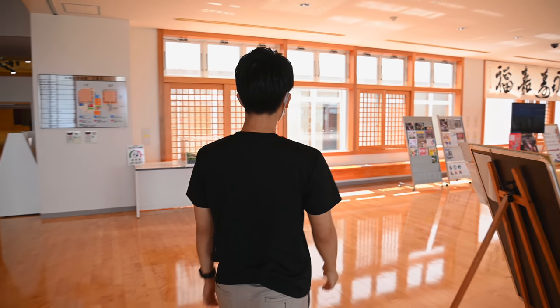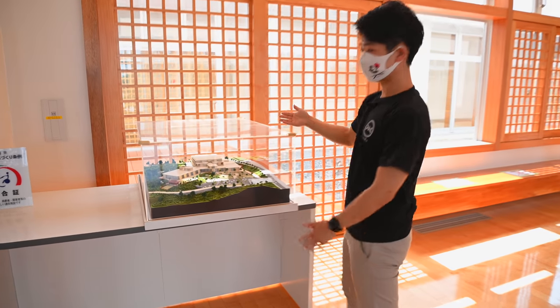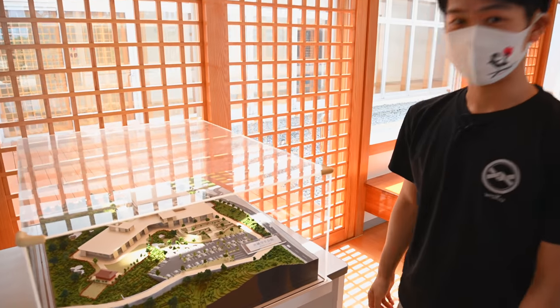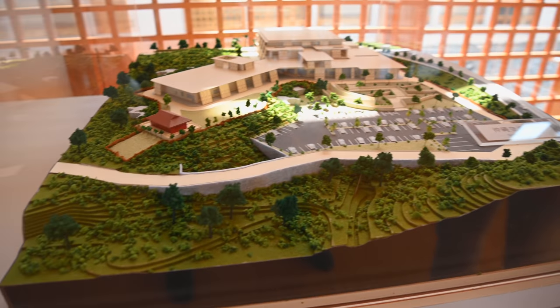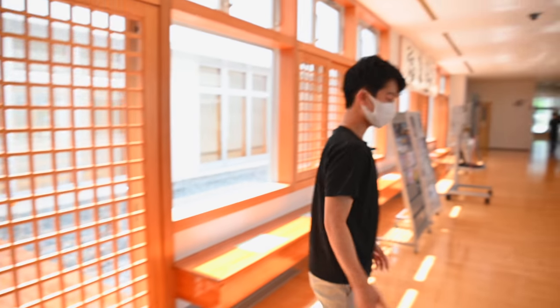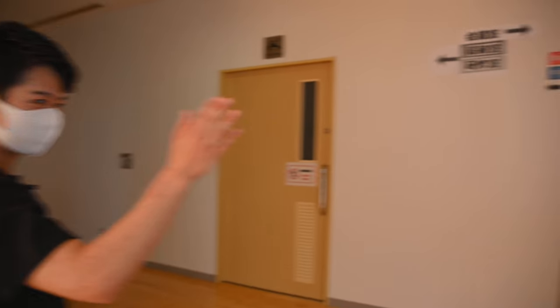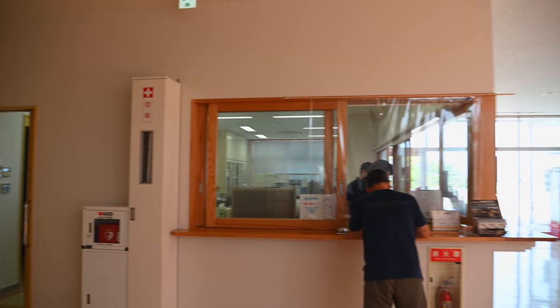By the way, this is a huge facility. They say it's the size of one huge baseball stadium. If you have any questions, I heard there's an English-speaking staff right there, so you can always ask them for help.